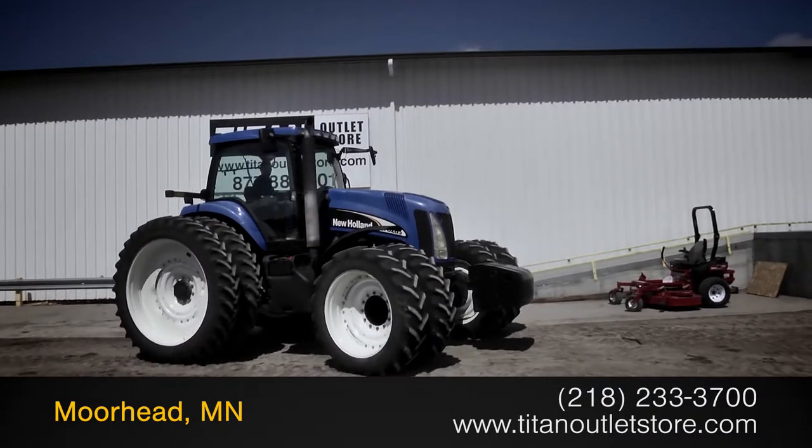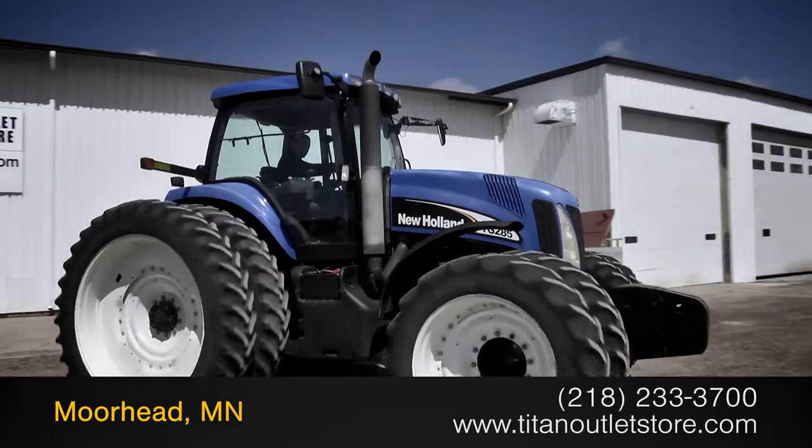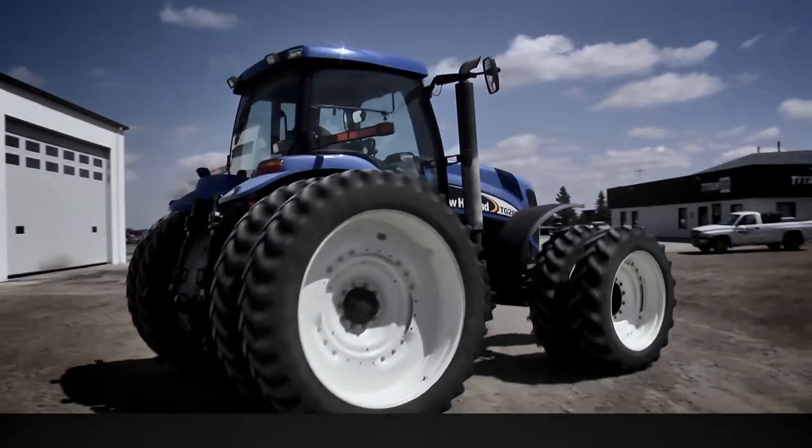For more information on this New Holland TG285, contact our sales team at the Titan Outlet Store. To view more equipment videos, check out and subscribe to our YouTube channel.